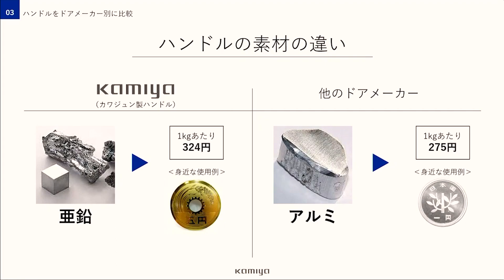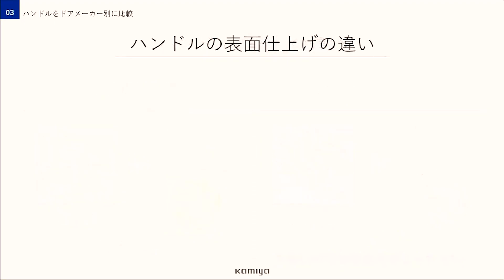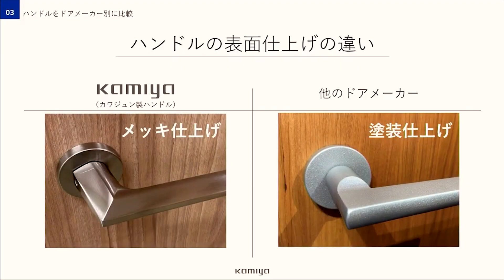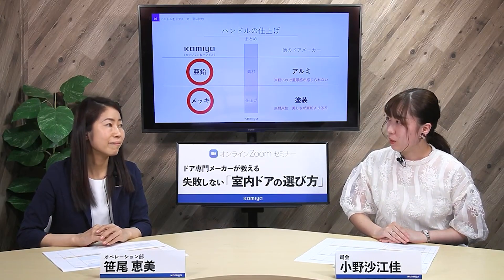他のドアメーカーでは標準のハンドルの素材や仕上げを安くしてコストダウンを図っているところが意外とあるんです。川潤は材料に亜鉛を使っているのですが、他社が採用しているハンドルは材料費が安く済むためアルミを使うことがあります。ただアルミは大変軽いのでハンドルとして使うには重厚感が感じられないのが難点です。ハンドルの仕上げにはメッキと塗装の2種類があり、メッキ仕上げは耐久性が高く均一な美しい仕上がりになりますが時間もコストもかかります。一方塗装仕上げはコストは安いですが耐久性・均一性ともにメッキより劣ります。川潤のハンドルはほとんどがメッキ仕上げです。